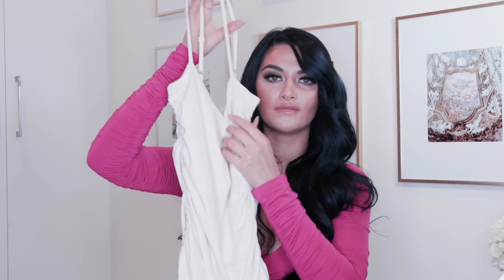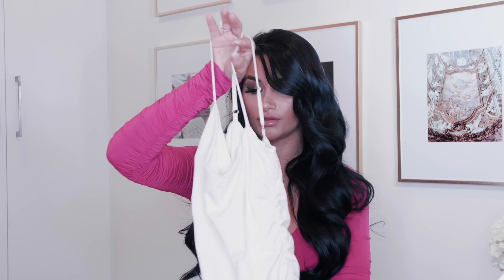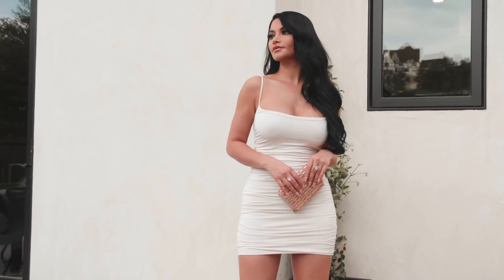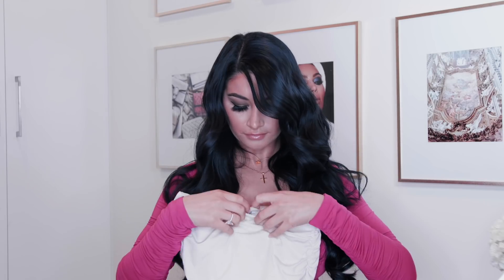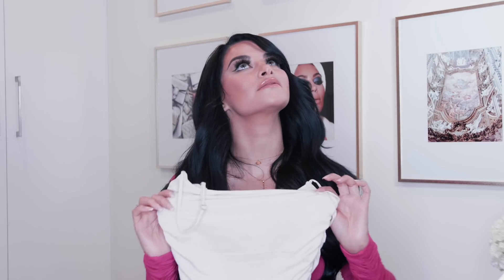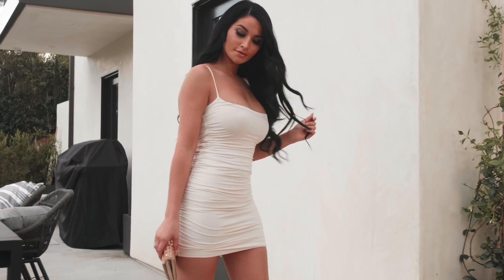And lastly, this cute beige dress. Their whole line that they just put out has all of this scrunch. Usually I'm not about that scrunch life, but to be honest with you, it just makes your body look amazing. I'm just loving it. This color is a cream color. I got it in a size eight as well. Overall, you could even wear this with a little cardigan in the day, or again at night. If I had those Balenciaga sneakers, I would wear it with those, and of course you could just wear it with heels.